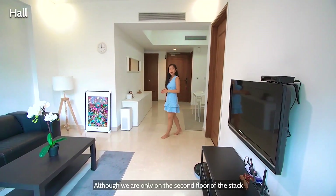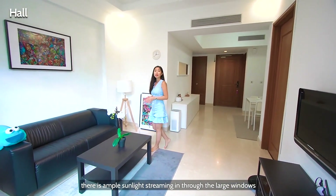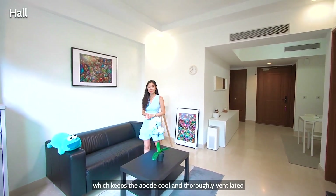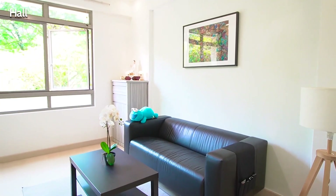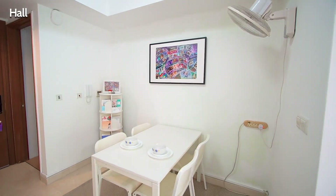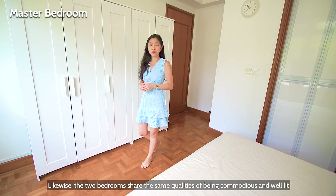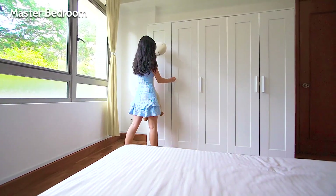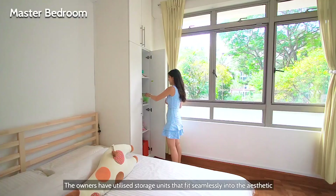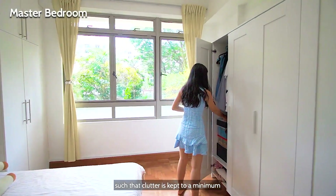Although we are only on the second floor of the stack, there is ample sunlight streaming in through the large windows, along with a soft natural breeze which keeps the abode cool and thoroughly ventilated. Likewise, the two bedrooms share the same qualities of being commodious and well-lit. The owners have utilized storage units that fit seamlessly into the aesthetic, such that the clutter is kept to a minimum.